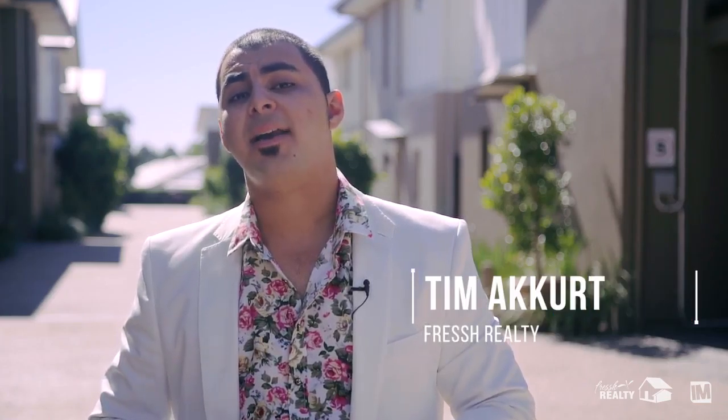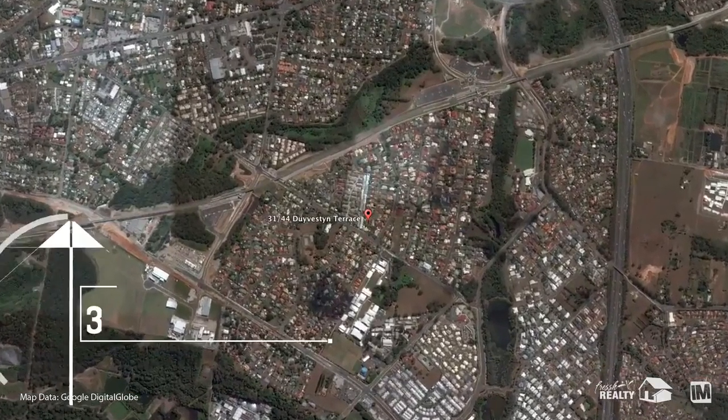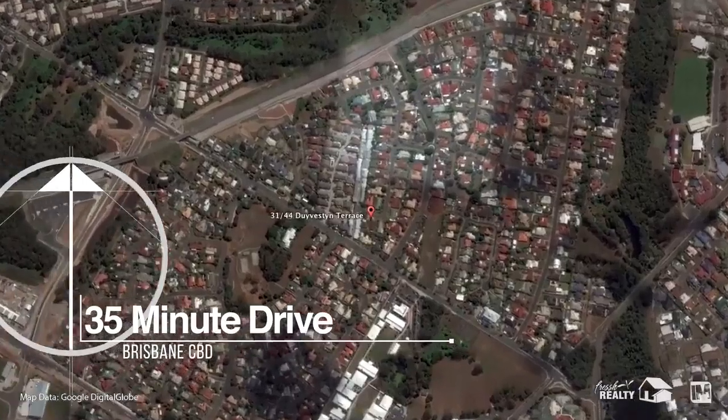Hi, I'm Tim McCurt, author and property marketing expert. Today we're at a luxury three-bedroom townhouse here in Moomba Downs — ideal for the investor. It's showtime.